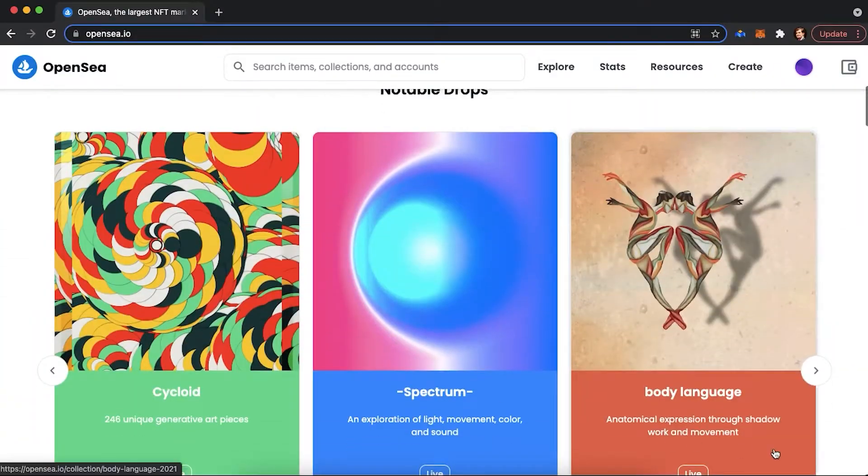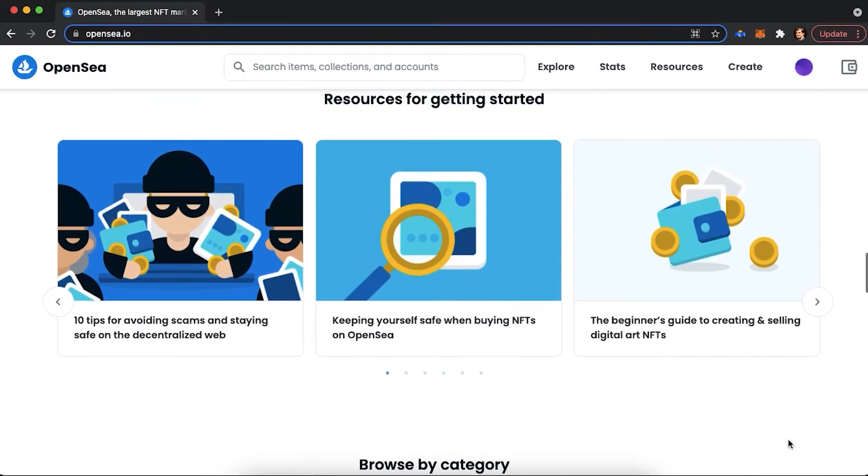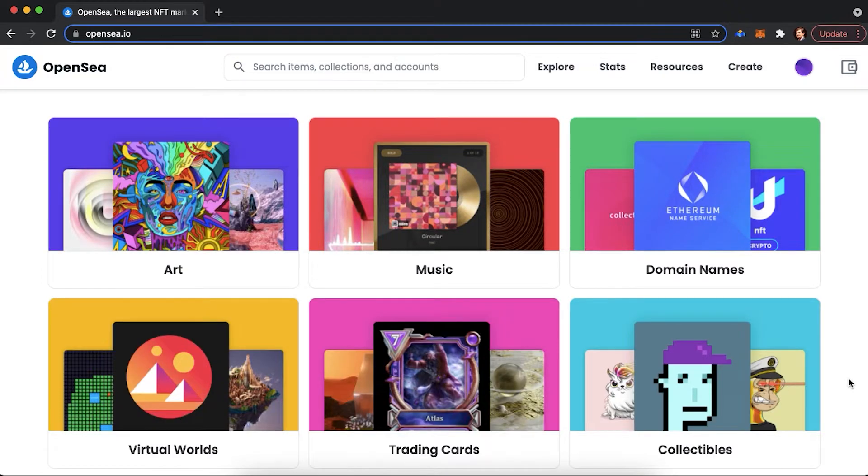Hi guys, in today's episode we will be discussing the OpenSea platform and techniques to use when looking for the next high potential NFT. NFT's market has been a hot topic for a while and there are plenty of awesome projects, however just as many bad ones, which is why it's important to know what you are buying. I would like to emphasize that I'm not a financial advisor and this channel is for educational purposes only. Everything I'm sharing here is my own personal knowledge and experience. This video isn't sponsored by any platform or project mentioned.